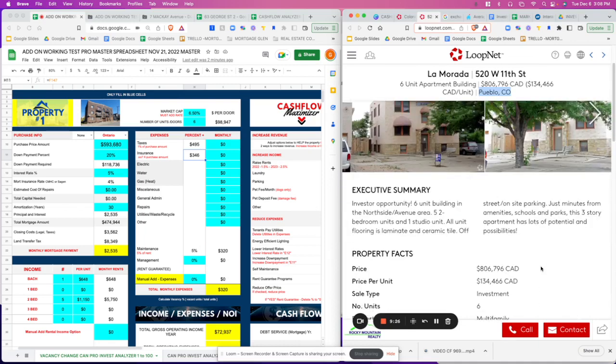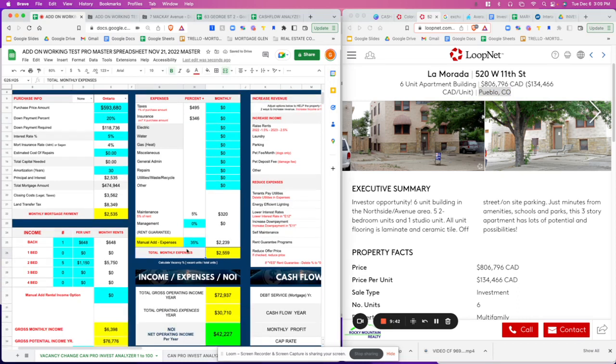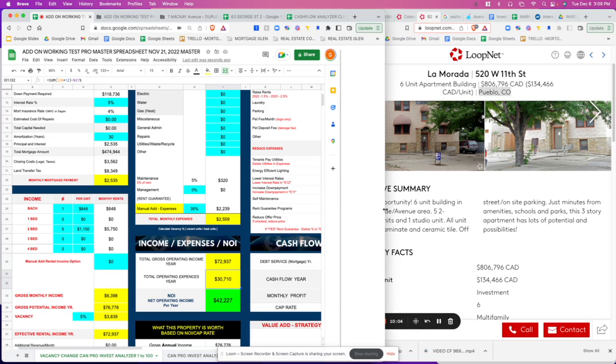We don't know if the tenants are paying utilities, so we're going to put in 35% for expenses. Right now we have 40% in, 5% for maintenance, and 35% for everything else — that's probably about right. So we have $72,000 gross income, total expenses around $30,000, and net operating income is $42,000.